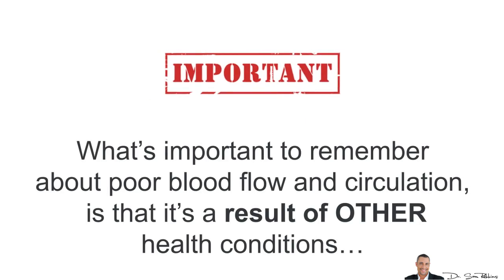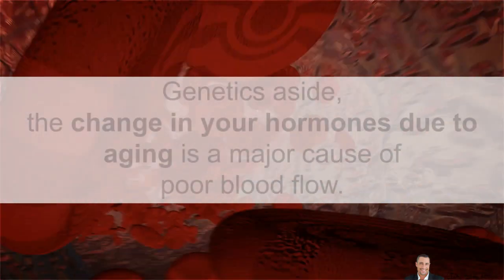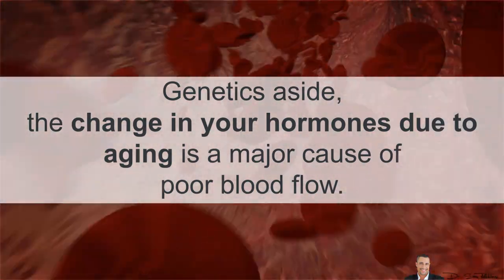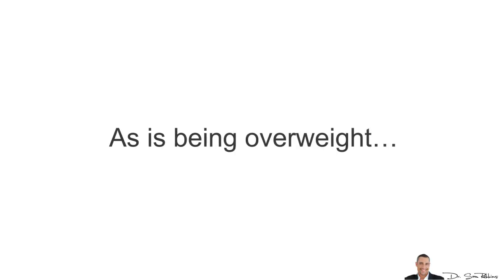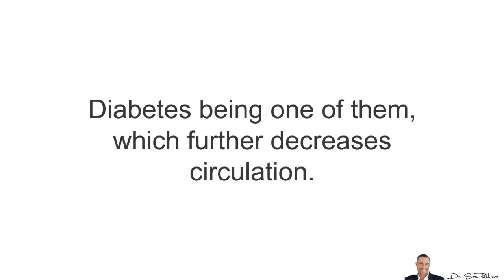In summary, what's important to remember is that poor blood flow and circulation is a result of other health conditions, and if left untreated, can lead to a heart attack or stroke, as I stated with my own father. Genetics aside, the change in your hormones due to aging is another major cause of poor blood flow, as is being overweight, which can typically cause numerous health problems — diabetes being one of them — which further decreases circulation.